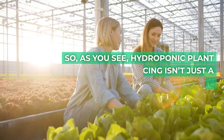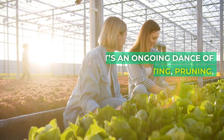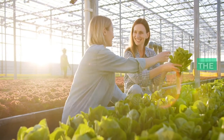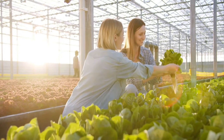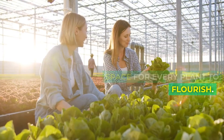As you can see, hydroponic plant spacing isn't just a set-it-and-forget-it deal. It's an ongoing dance of observing, adjusting, pruning, and training. The magic lies in the maintenance, and the results? A thriving hydroponic garden with ample space for every plant to flourish.